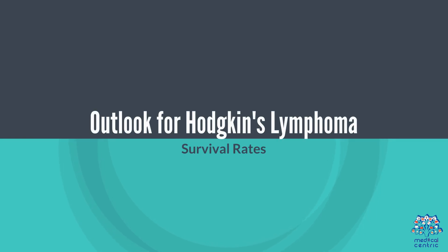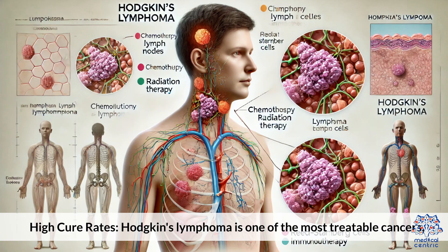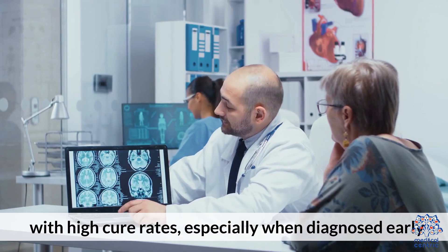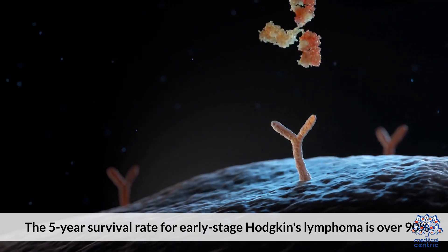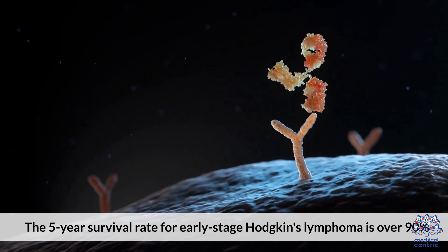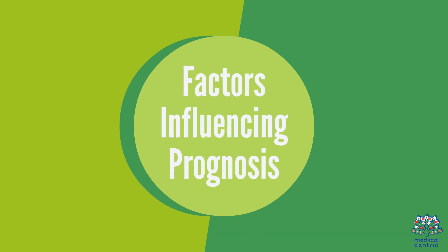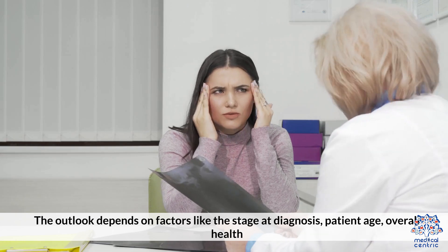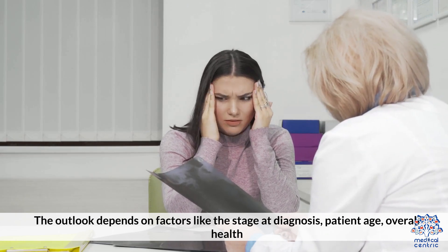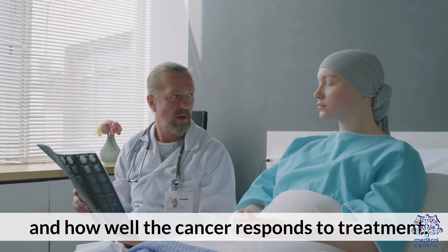Hodgkin's Lymphoma is one of the most treatable cancers, with high cure rates, especially when diagnosed early. The 5-year survival rate for early-stage Hodgkin's Lymphoma is over 90%. The outlook depends on factors like the stage at diagnosis, patient age, overall health, and how well the cancer responds to treatment.